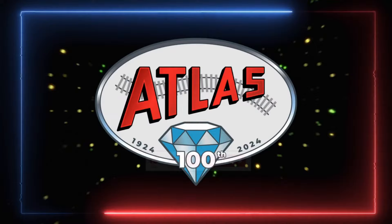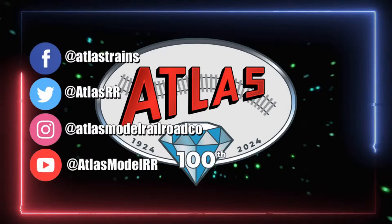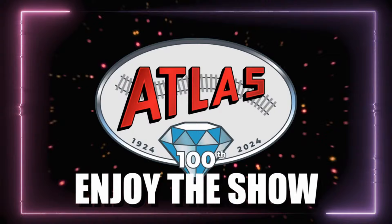If you like what you see, don't forget to smash that like button, share it, or subscribe. For all the latest Atlas info, sign up for our newsletter at shopthiLSRR.com. And don't forget to follow us on social media on Facebook, Twitter, Instagram, and YouTube. And most importantly, enjoy the show.